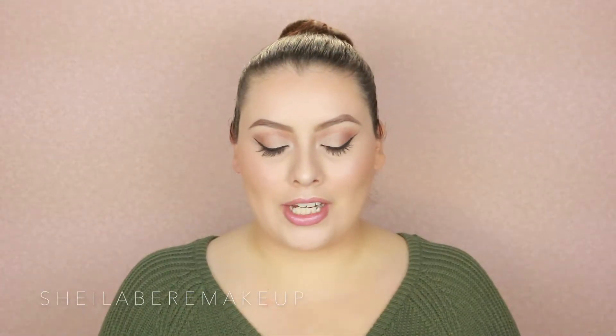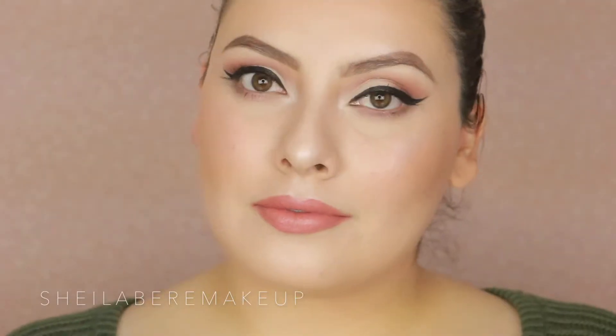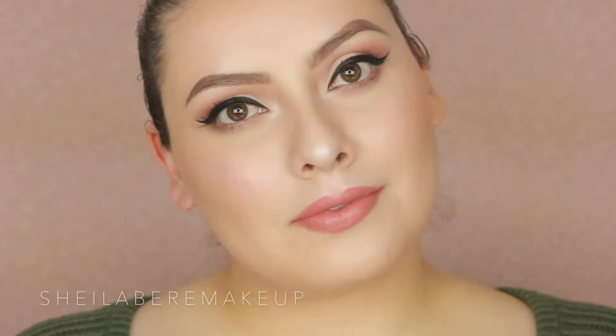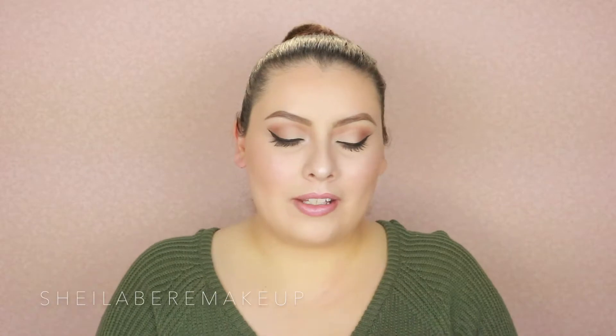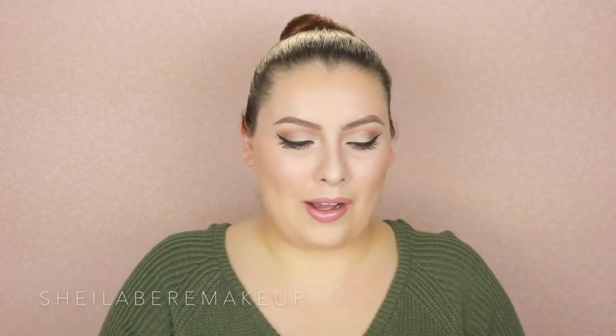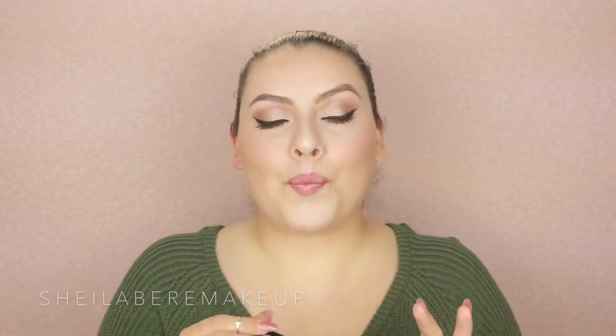The first color that I have here is this Wet n Wild lipstick in the color Bare It Off. The next one is from e.l.f. — I believe they're matte lipsticks or matte pencil lipsticks. It looks like a pencil but it's really, really thick. And it is in the color Praline.